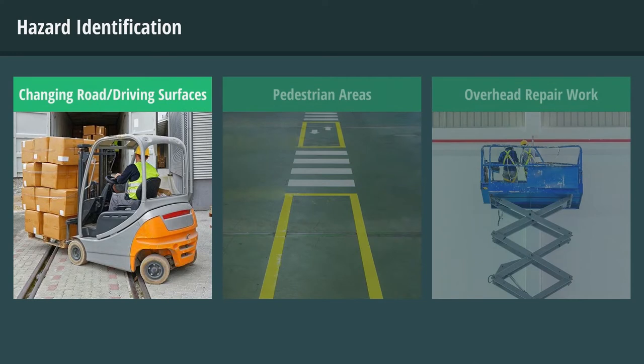Always be aware of changing road or driving surfaces, especially surfaces that are uneven, inclined, or wet and slippery. Adjust your speed accordingly.